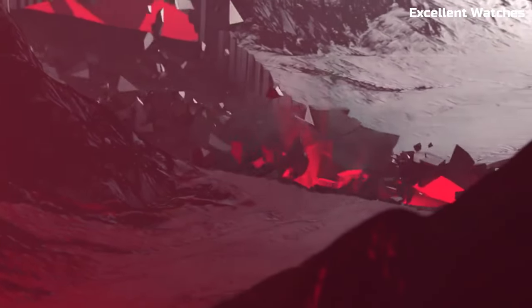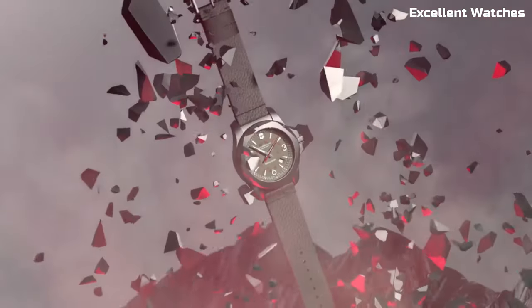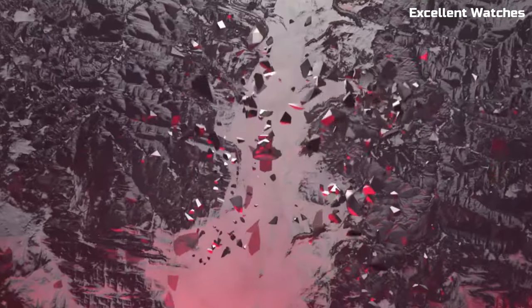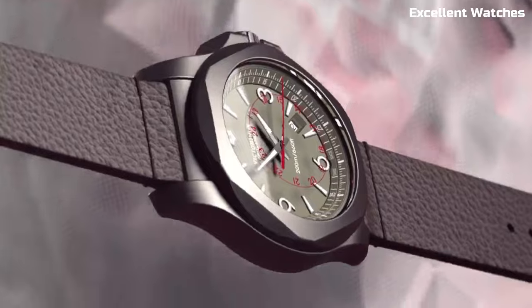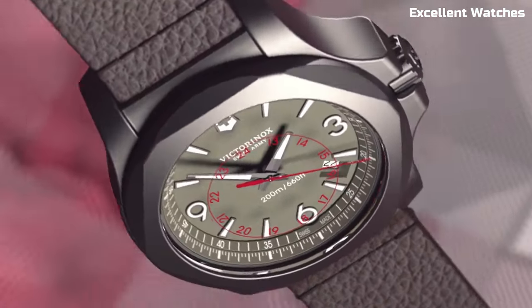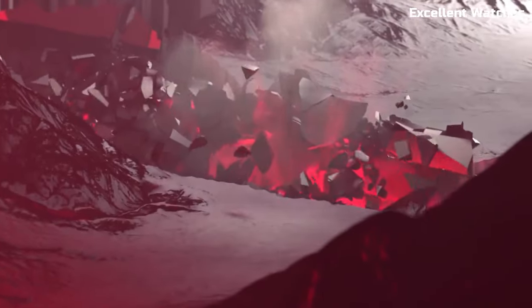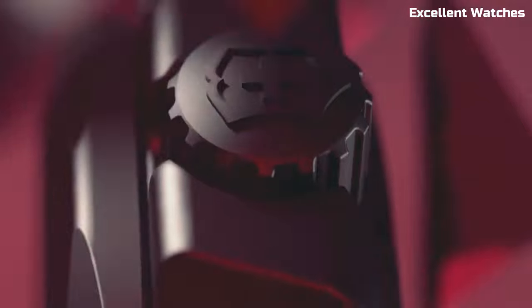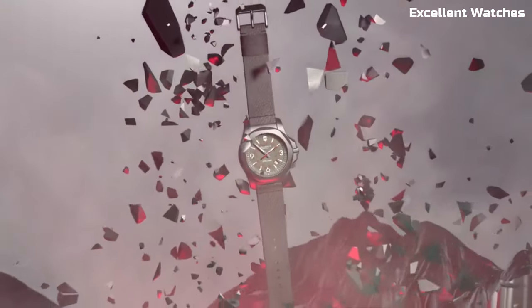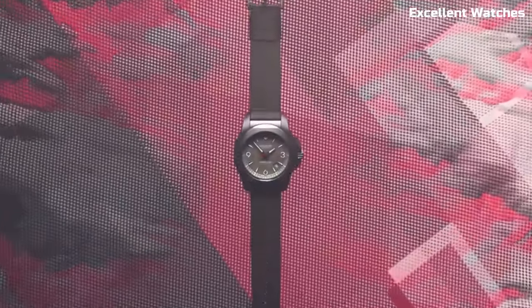The Victorinox Inox Titanium is a pinnacle of Swiss craftsmanship and durability. Encased in lightweight yet robust titanium, it's both stylish and rugged. What sets it apart is its ability to withstand extreme conditions — it's shockproof, water-resistant up to 200 meters, and can handle temperature extremes. The watch's dial is adorned with luminescent markers and hands for superb legibility in low-light situations. Powered by a precise Swiss quartz movement, it ensures impeccable timekeeping. With a scratch-resistant sapphire crystal and paracord strap, the Inox Titanium is a reliable and stylish companion for adventurers and urban explorers alike.